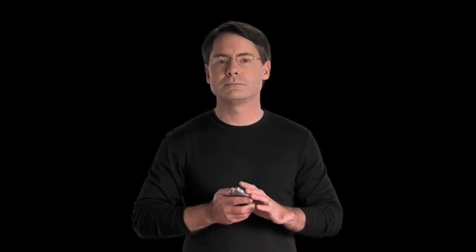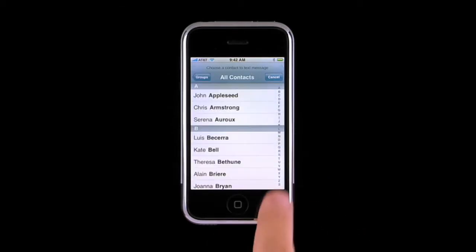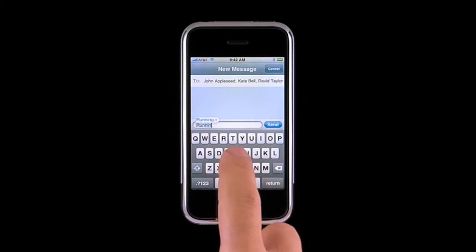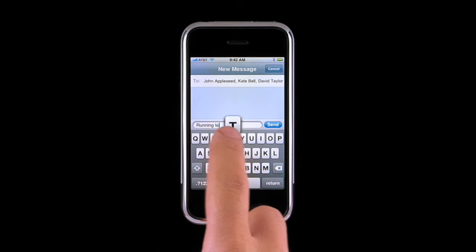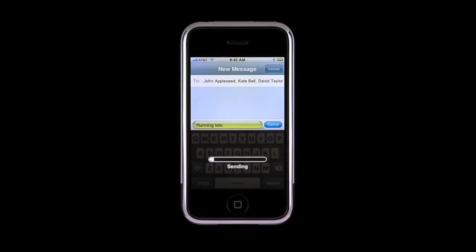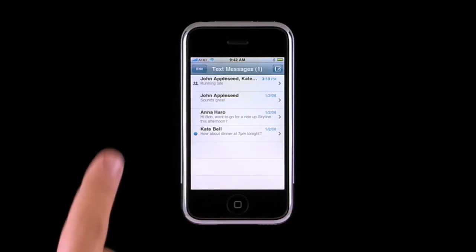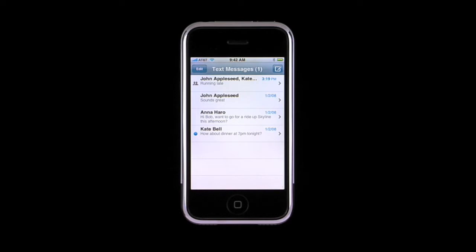Sometimes it's useful to send multiple people the same SMS text message — for example, you may need to send an update to a handful of colleagues or a group of friends. To send a text message to more than one person, tap the plus in the To field to add additional people from your address book. If you need to add a phone number, tap here to access the numeric keypad. Compose your message, then tap Send. Because iPhone saves a history of your text messages, with one tap you can send a new message to the same group.